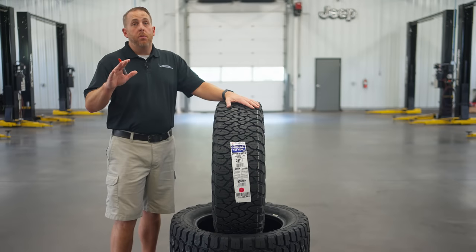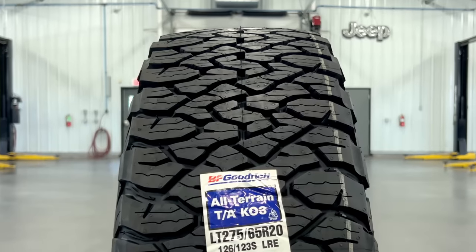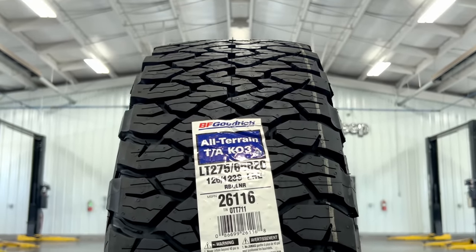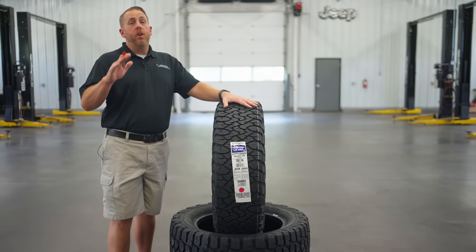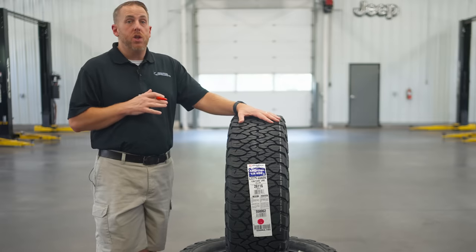Hey there everybody, welcome back to Campus Automotive. I'm Matt McMurray and today we got something exciting to talk about. We're diving deep into the world of off-road performance with the new BFGoodrich All-Terrain TA KO3. If you're looking to take your four-wheel drive truck, pickup, or SUV to the next level, this might be just your ticket.